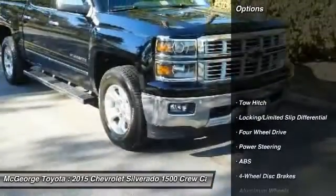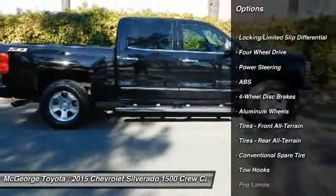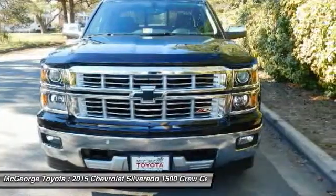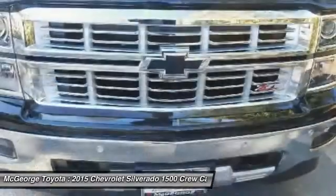Here are some of this vehicle's great options: remote engine start, steering wheel audio controls, anti-lock braking system, keyless entry, tow hitch, power passenger seat, Bluetooth, leather-wrapped steering wheel, adjustable steering wheel, and power steering.